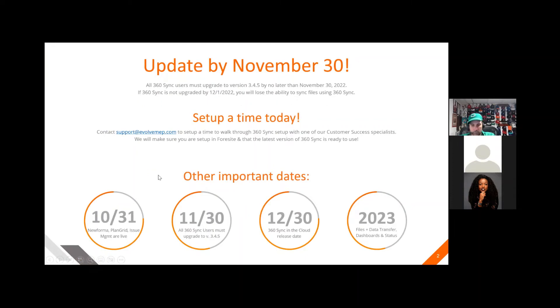The update is required by November 30th. All 360 Sync users must upgrade to version 3.4.5 by no later than November 30th. If this is not done by December 1st, you would lose the ability to sync files using 360 Sync, and of course, we don't want that.